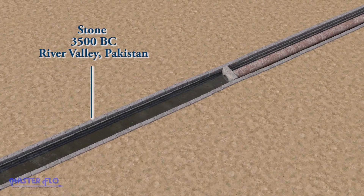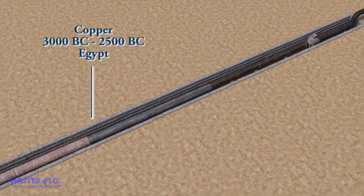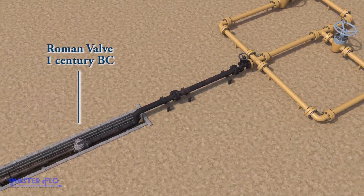We learned that pipes could be used to transport more than just water. Systems became more complex, requiring more parts to make them work properly. As time went on, valves were created to shut off the flow or slow it down in an effort to control it.